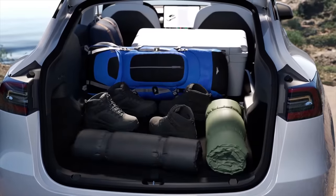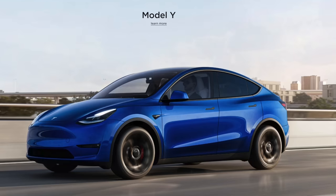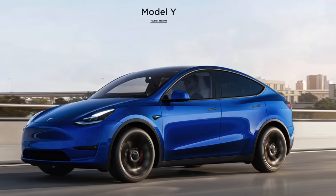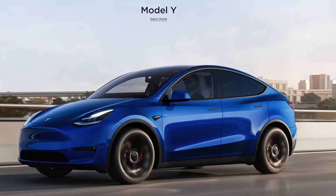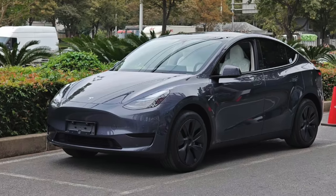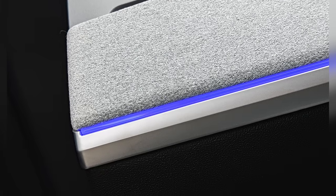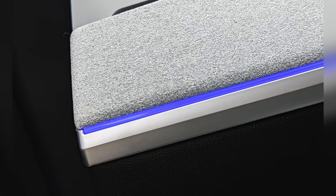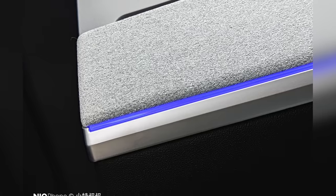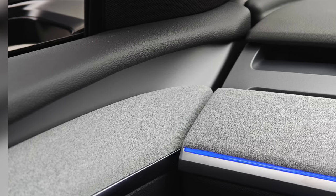First up, we're now getting our best look yet at the all-new refresh Model Y coming out of Giga Shanghai in China, and we can see what those changes look like in real life. Probably the most noticeable change is going to be on the inside, with the removal of the wood and white soft-touch material trim on the dashboard, now replaced by a new gray soft-touch woven material that looks a bit more sleek and modern, and also has RGB ambient lighting built in behind.